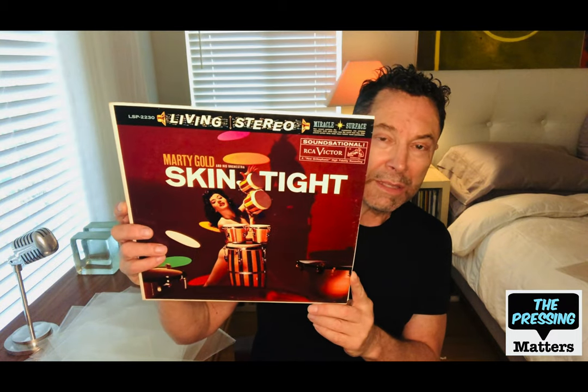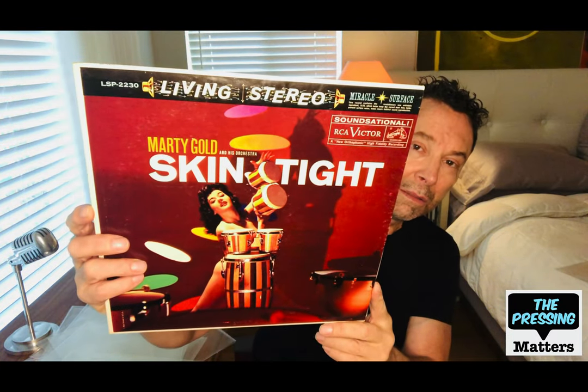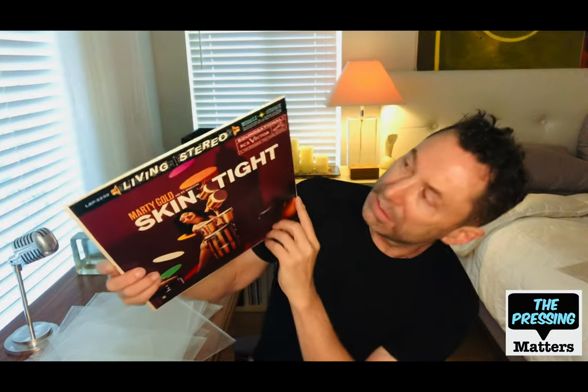This is a really cool one. It's from Marty Gold, who did several groundbreaking records and expanded what's possible with sound. He did this one called Skintight for Living Stereo. One of my favorite covers shows the model half undressed banging on bongos — I thought that was very attractive. And it is sound-sational — a drum-based record.